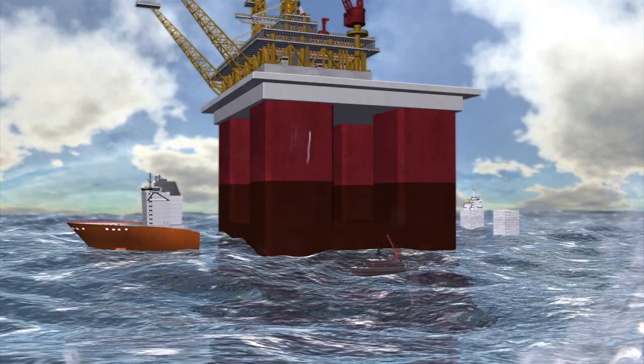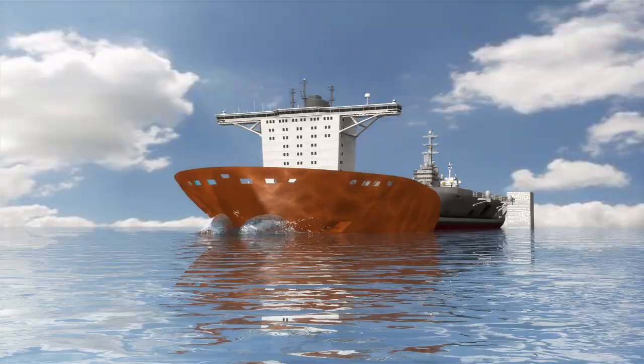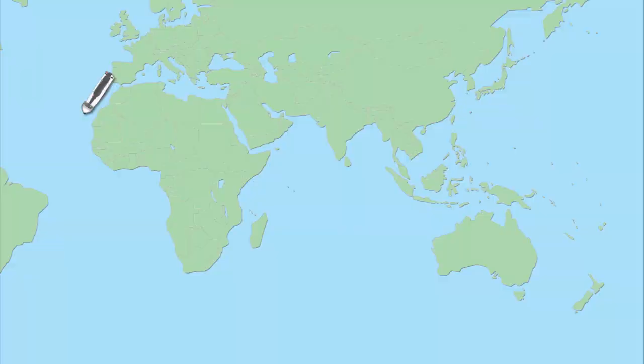Blue Marlin set a record when it delivered the world's largest offshore structure, BP's Thunder Horse oil rig to Mexico from Korea. Its next voyage will see it carry an aircraft carrier from Spain to Australia.